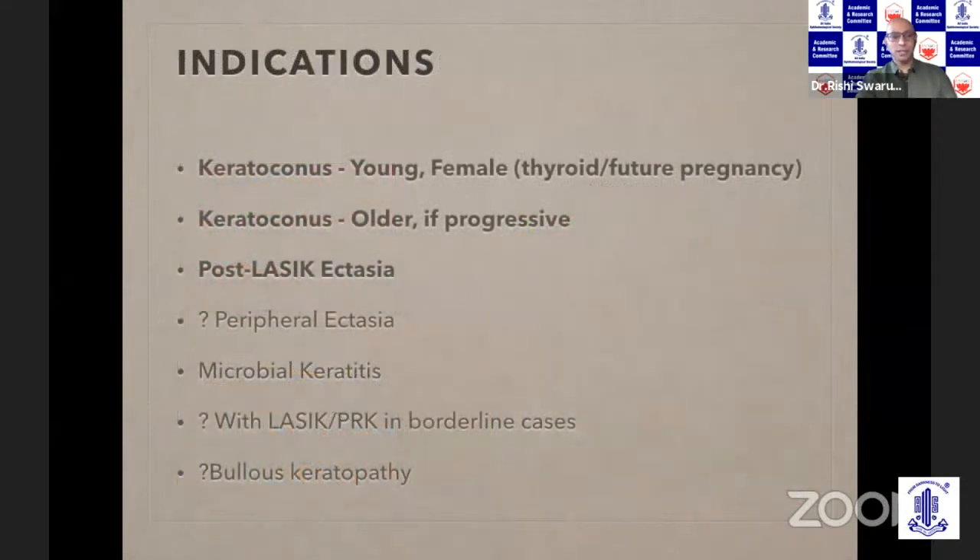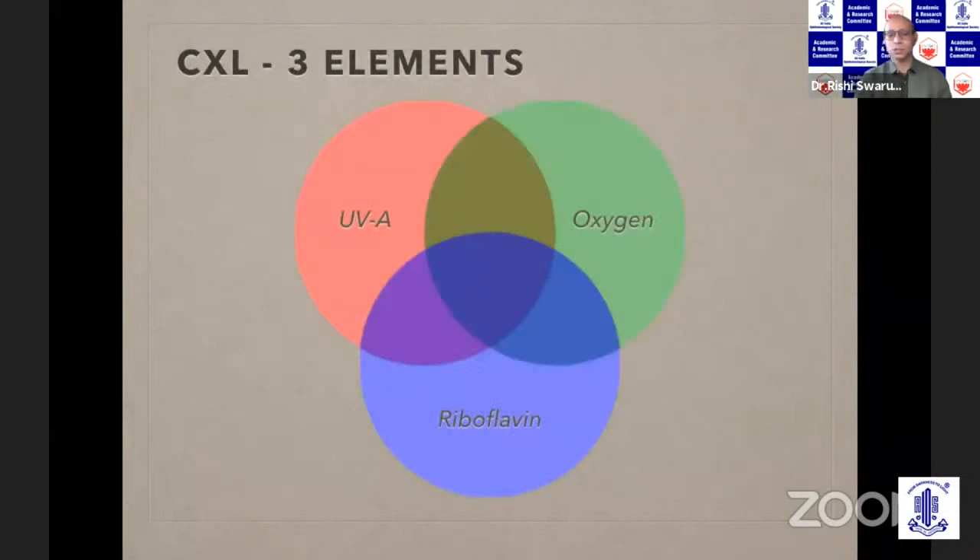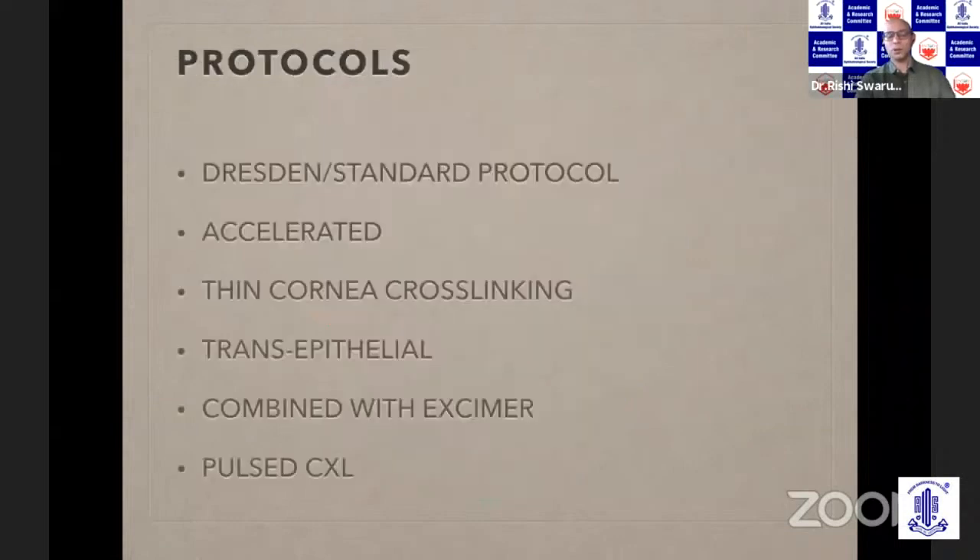Typically we would do crosslinking for progressive ectasias — that is the traditional indication. But nowadays we are doing it as a primary treatment for cases that we know are going to progress rapidly or are highly likely to progress, like young patients, pediatric patients, and females who are likely to conceive soon. Post-LASIK ectasia also progresses rapidly, so that may also be an indication for primary crosslinking. Other less common indications are peripheral ectasias, microbial keratitis, to prevent ectasia in borderline LASIK, PRK, or even SMILE. The unknown factor which really makes a difference in outcome is oxygen, and that is why many different protocols of collagen crosslinking exist.